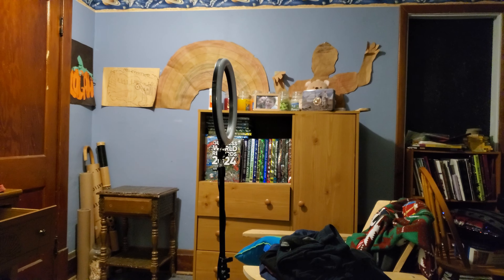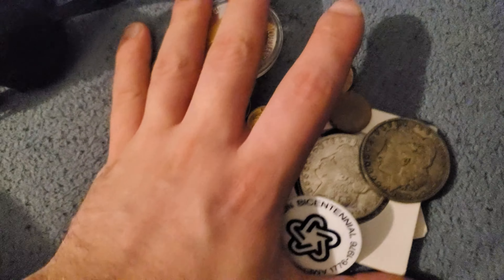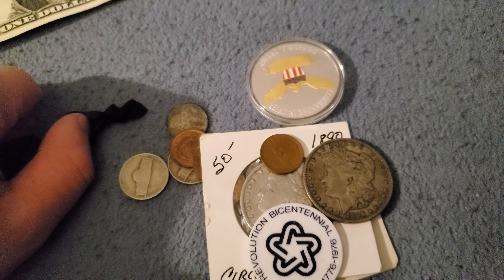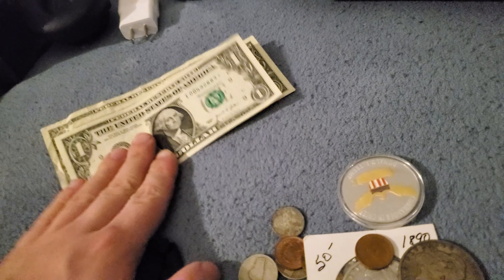Hold on, let me check my brightness — no, that's not it. I'm gonna have to get this organized, situated, and put away, and you're coming with me. First, let's put these dollar bills away.